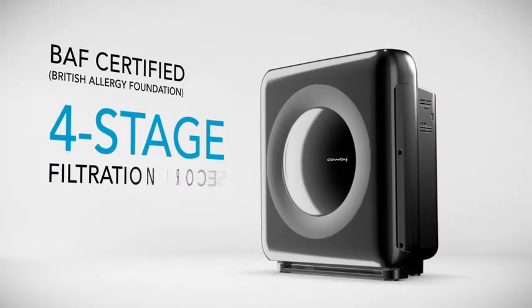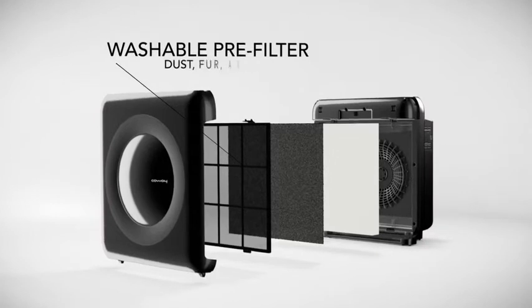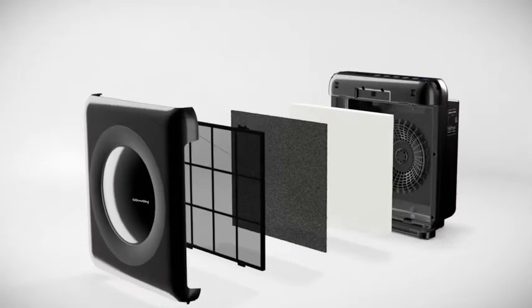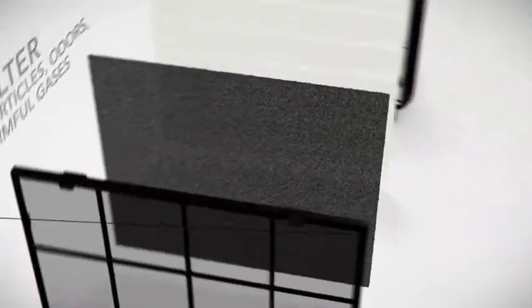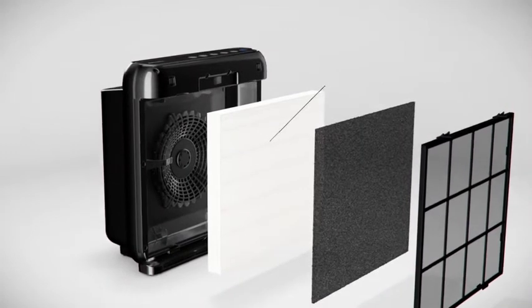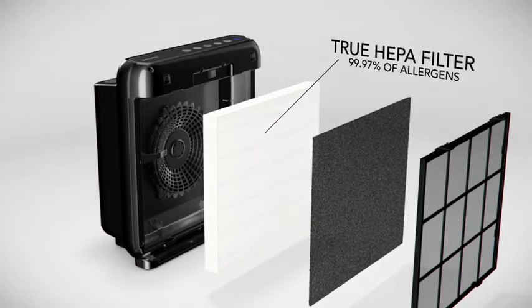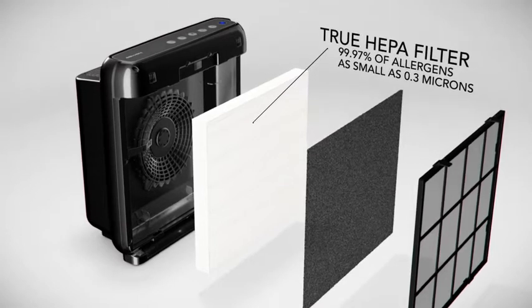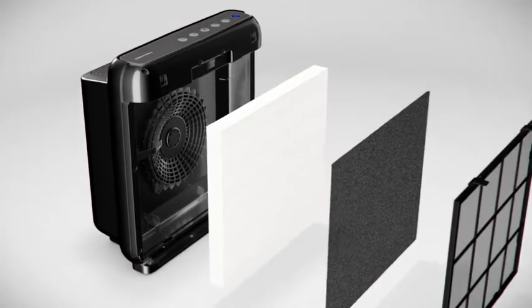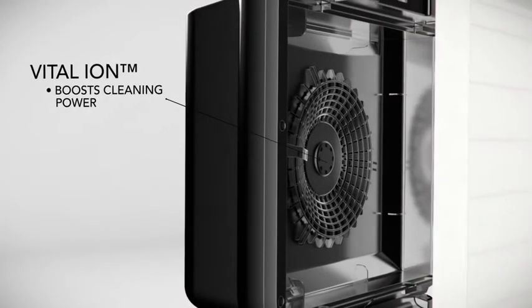The Mighty cleans and freshens indoor air through a BAF certified four-stage filtration process. The washable pre-filter captures large dust, fur, and hair with its micro mesh. The odor filter eliminates smaller particles, odors, and harmful gases with its activated carbon layer. Our true HEPA filter traps up to 99.97 percent of airborne allergens and contaminants as small as 0.3 microns, including pollen, pet dander, household dust, and tobacco smoke. Finally, the built-in Vital Ion feature boosts cleaning power and freshens the air with negative ions.